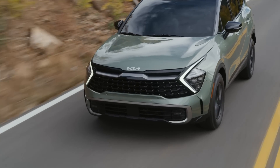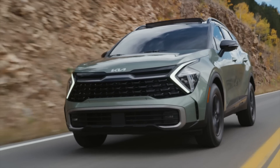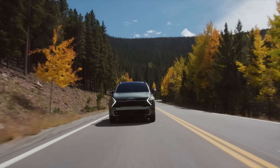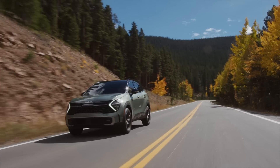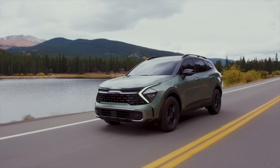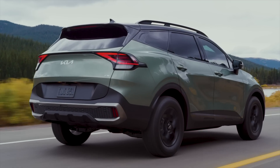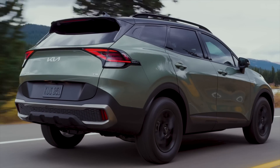Optional are blind spot collision avoidance and highway driving assist, which is a very good semi-autonomous system that's as good as you'll find on most luxury vehicles. So when can you get your hands on the new 2023 Kia Sportage? For now, the company isn't saying, but I suspect it'll be the spring of 2022.